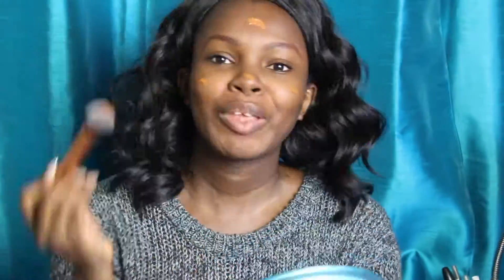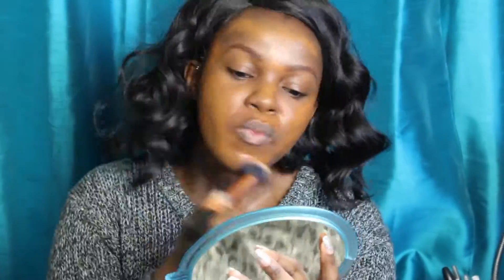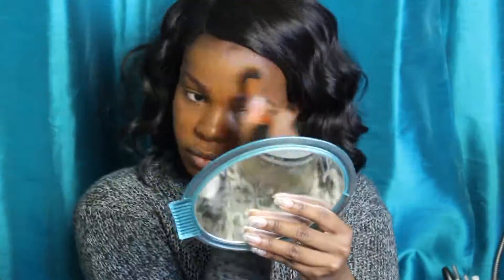Now I'm taking my L'Oreal Infallible Foundation. I put way too much on that brush, but I made it work. I like to apply this all over my face and neck and just blend it all the way out. I love this foundation — I just wish I had a color slightly more like my skin tone, so I hope they make more shades. But it has great coverage, it's very smooth, it makes your skin look flawless. I really like it.